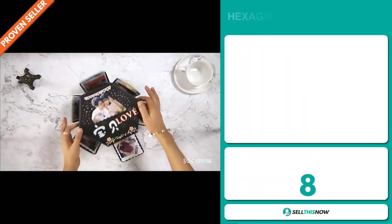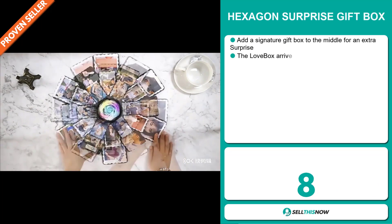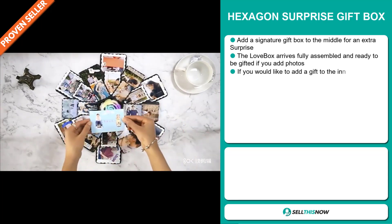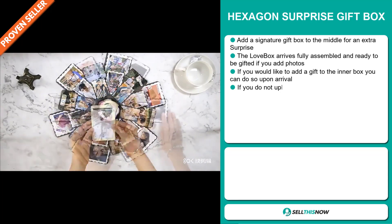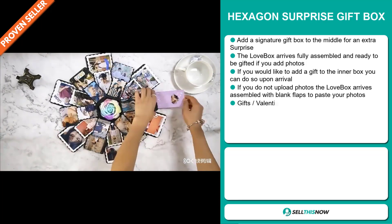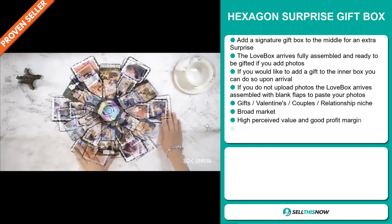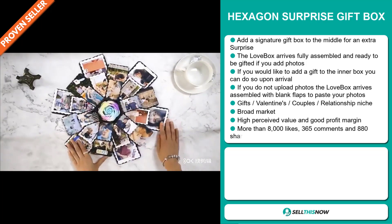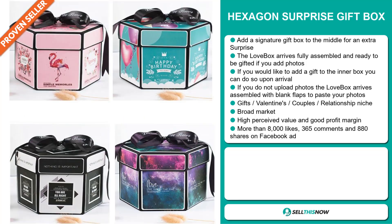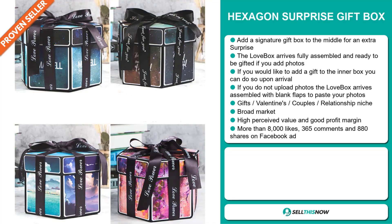Our next product is the Hexagon Surprise Gift Box. Add a signature gift box to the middle for an extra surprise. The love box arrives fully assembled and ready to be gifted if you add photos. If you'd like to add a gift to the inner box, you can do so upon arrival. If you don't upload photos, the love box arrives assembled with blank flaps to paste your photos. It falls under the gifts, valentines, couples, relationship niche market. We also think that this item has a broad market base, a high perceived value, and it'll give you a good profit margin.